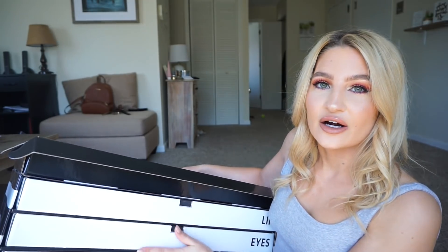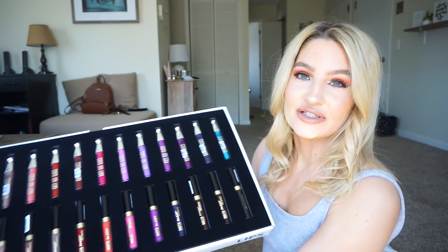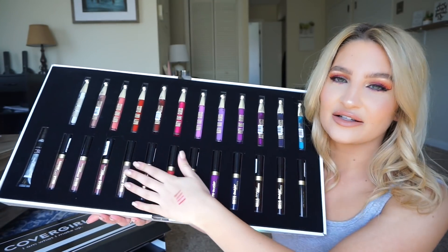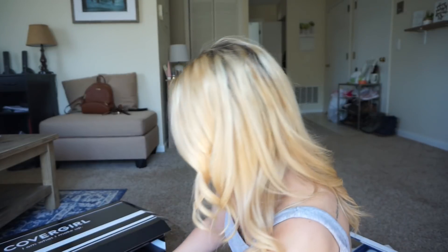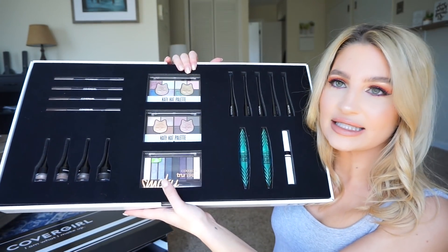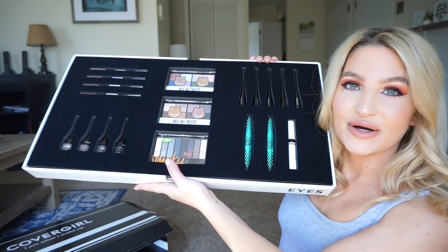I'm going to show you guys what's in the drawers, because there are three drawers. The first one says Lips, and you get a bunch of different lip products. On the top are all the Katy Perry lip glosses, and then on the bottom are the Queen Collection — I think these are all liquid lipsticks. So many, so exciting. Then we have the second drawer, which is called Eyes. We have a couple different eyeshadow palettes, which I've swatched and they're really, really nice. Then we have eyebrow pencils, eyebrow pomades, and then liners and mascaras.